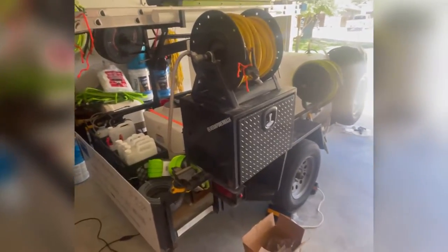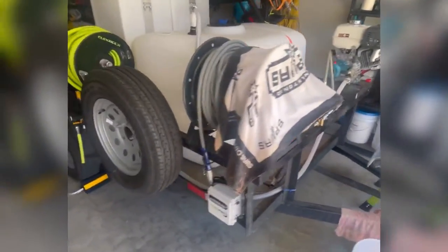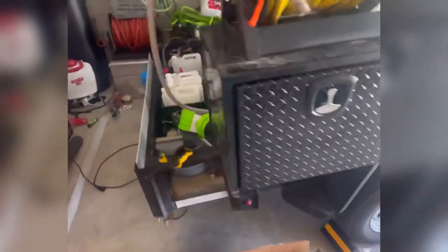We don't have any jobs today, but what we do have is excitement for our new trailer build. We are in the process of getting a new 12-foot tandem axle trailer to upgrade and give us some more space, and reconfigure some of the tanks and equipment on our current trailer.